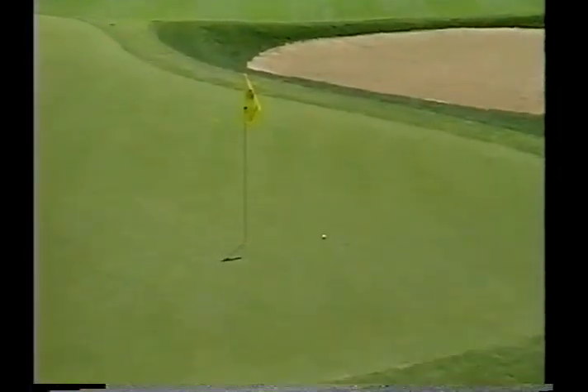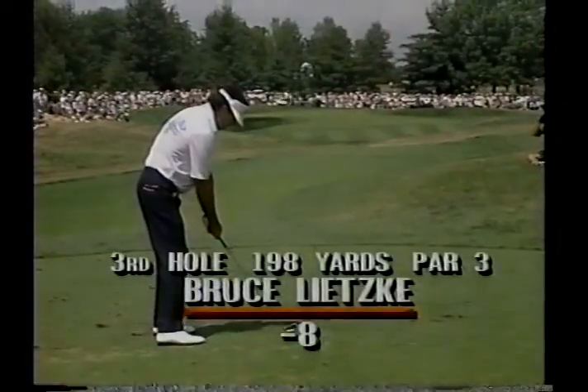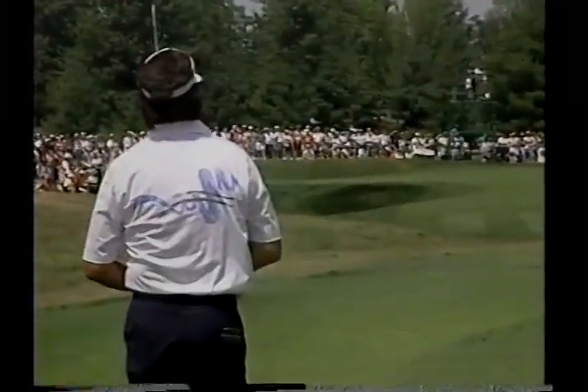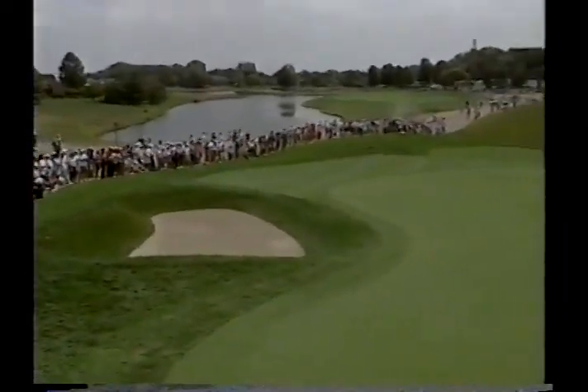Bruce Litsky says he's ready. Five iron for Bruce Litsky. It's a difficult flag stick for Bruce to go at — he goes left to right, as does Stadler. Tough play for Bruce.